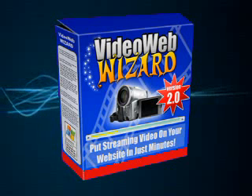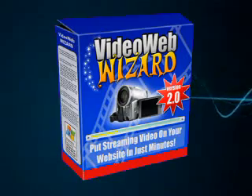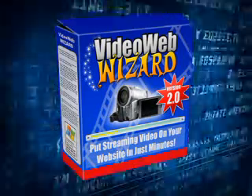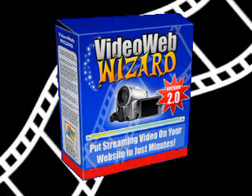With VideoWebWizard, it's a snap to put videos on your website and start connecting with your visitors like never before. There's no confusing procedure to follow, no complicated website coding, no frustration. Just use the simple wizard to quickly convert your videos into web format.